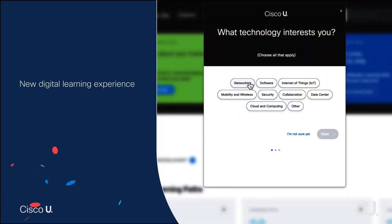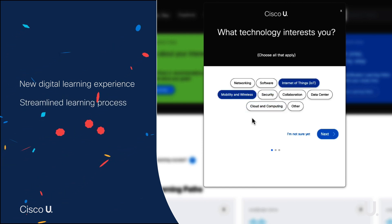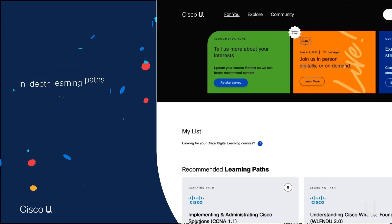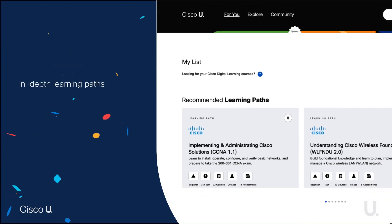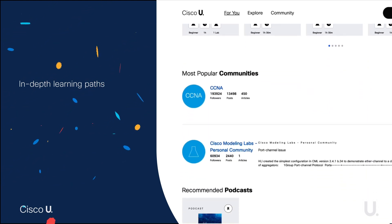Cisco U is a new digital learning experience that boosts your tech team's expertise by streamlining the learning process for each individual learner. Cisco U's catalog of content includes in-depth learning plans to close skill gaps and prepare your team for smooth deployments.